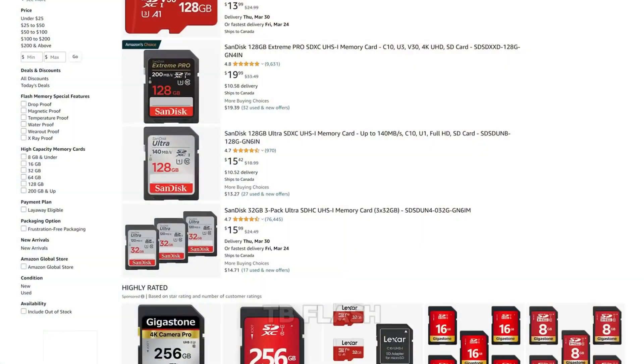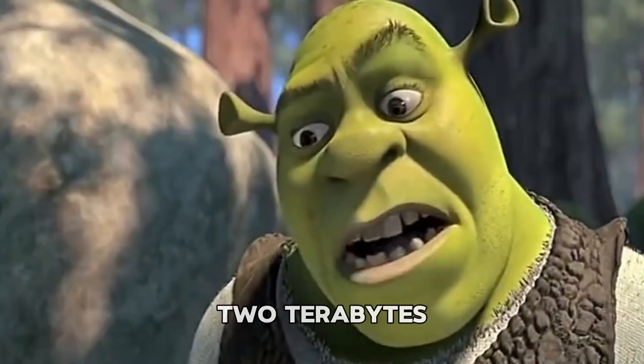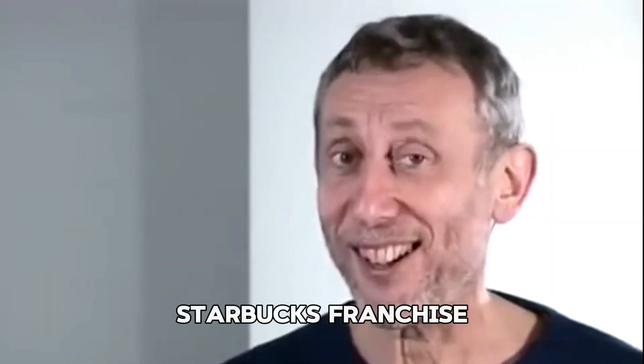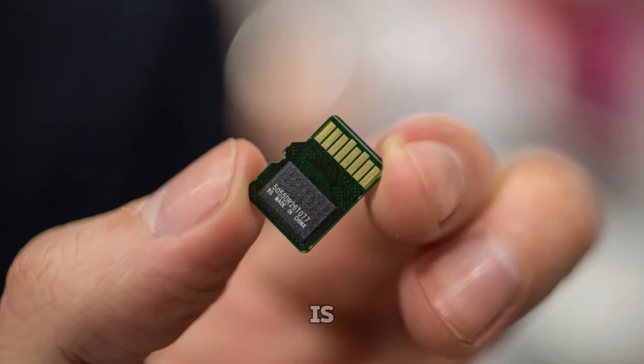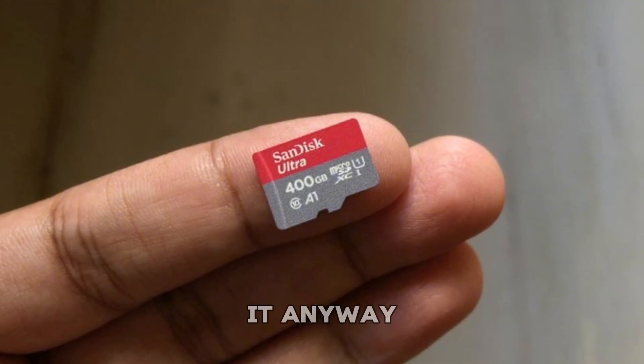Back in 2019, I thought I'd found the tech bargain of the century: a 2TB flash drive on AliExpress for just 7 pounds. 7 pounds for 2 terabytes? That's like paying for a small coffee and getting an entire Starbucks franchise. My brother, the voice of reason, warned me over and over: if it looks too good to be true, it probably is. But me, being a complete fool, ignored him completely and bought it anyway.